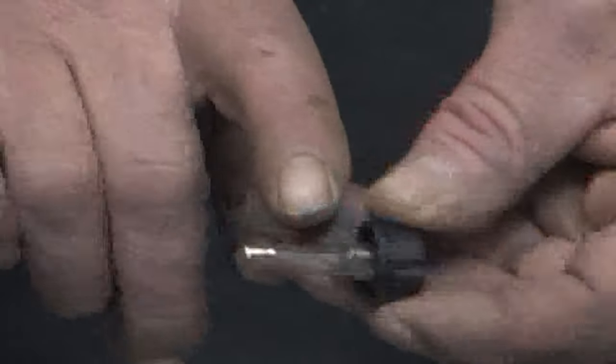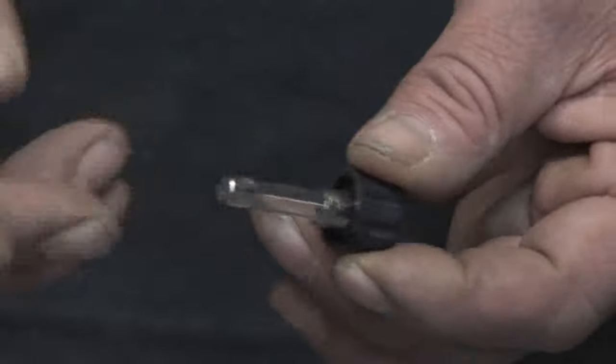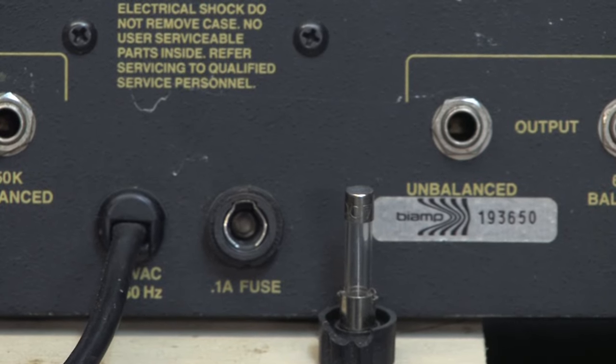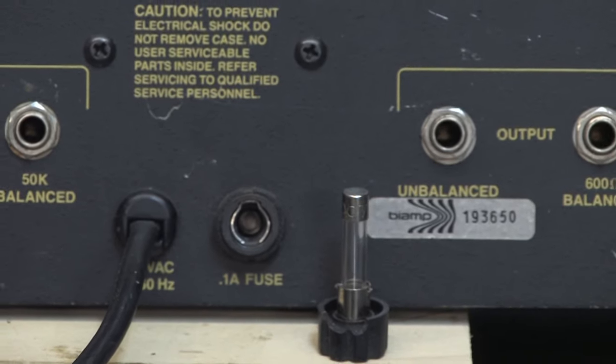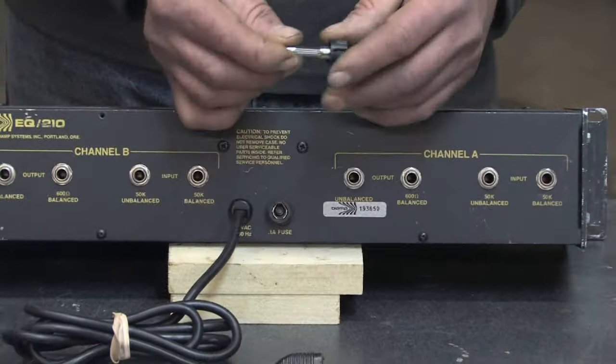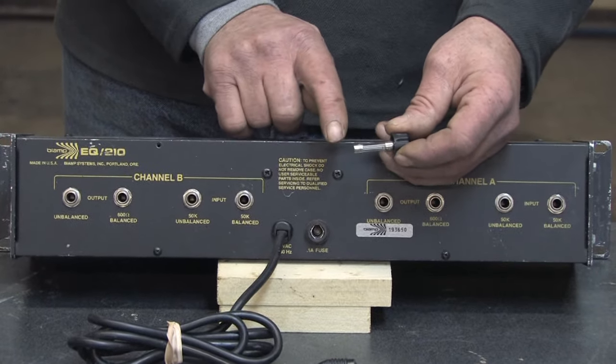This particular fuse — each fuse has a different rating as to how much current it will allow before it blows. This one's a 1 amp rating. Generally speaking, what could cause a fuse to blow is something in this device has shorted or malfunctioned and is exceeding the rating of this fuse. It's drawing more current than the fuse will allow, and that causes a fuse to blow.